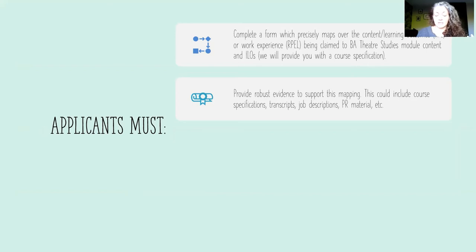If it's recognition for experiential learning, things like job descriptions, contracts, funding applications, PR material — basically any kind of archive that you can put together of your previous experience. We'll need some references from you. If you're applying for previous learning, usually an academic reference from someone that you studied with is appropriate for that.